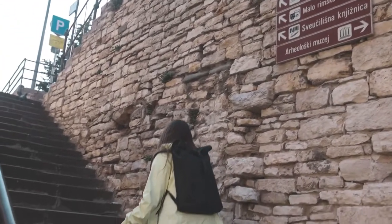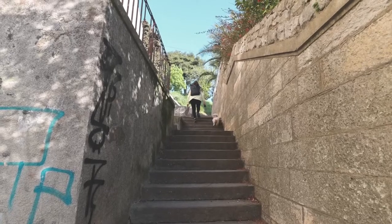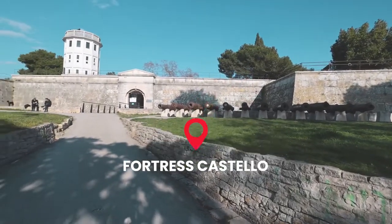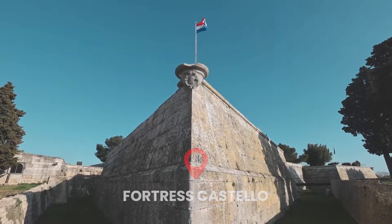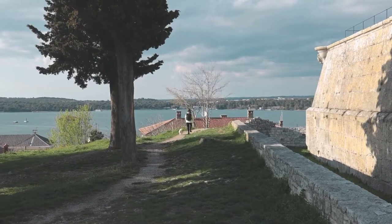Our next stop is to visit the castle — it's on top of the hill so there are going to be really nice views of the city of Pula. This castle behind us is a French style fortress and I think it's in the shape of a star. If you walk up the stairs you get really nice views of the city and the harbor.